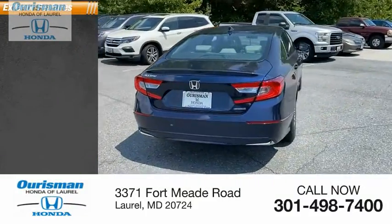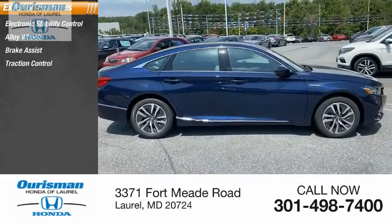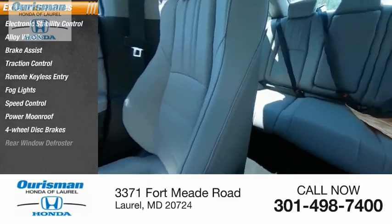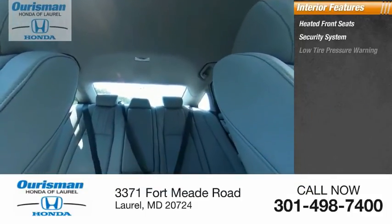Here are some of this vehicle's great options: electronic stability control, alloy wheels, brake assist, traction control, remote keyless entry, fog lights, speed control, power moonroof, four-wheel disc brakes, rear window defroster. Inside you'll find heated front seats, security system, and low tire pressure warning.